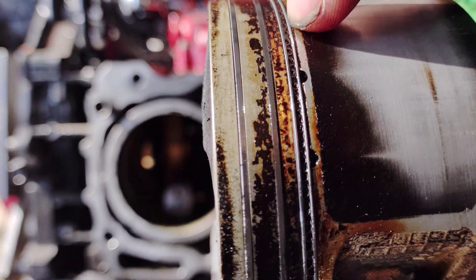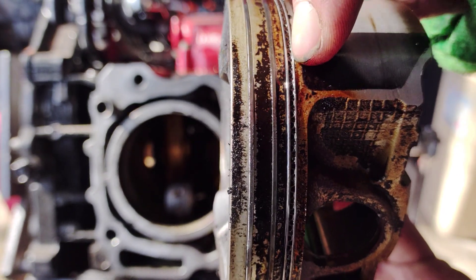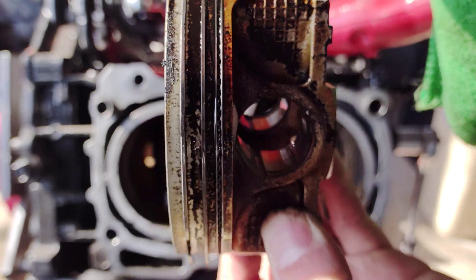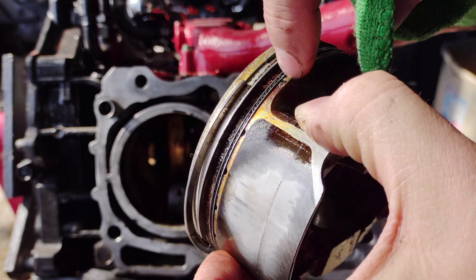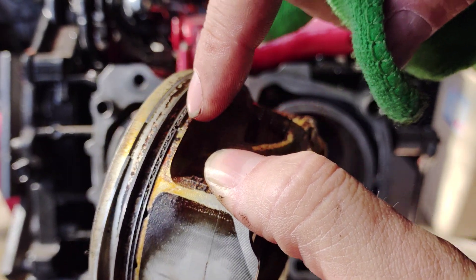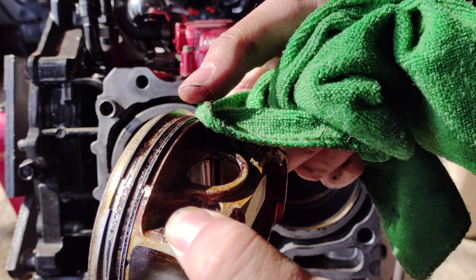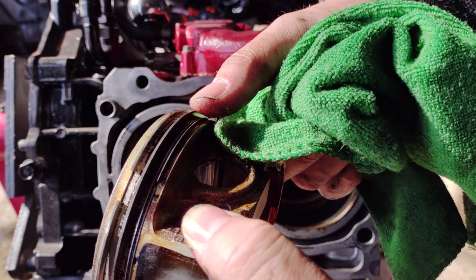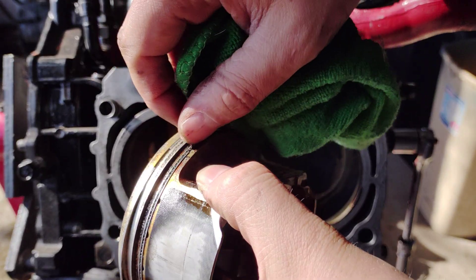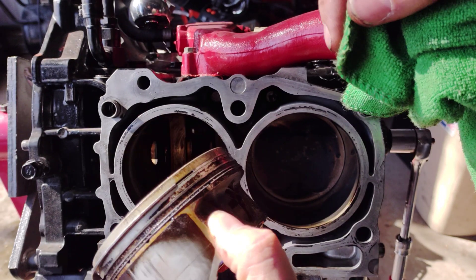You can see right inside — this is all gummed up in here. This ring should spin; I should be able to spin this ring freely, and it does not move at all. There's a separator between that oil ring, and I cannot even move it. The top two rings here you can move freely, but this one will not move at all. So we're going to get a pick to try to extract that oil ring out of the bore.